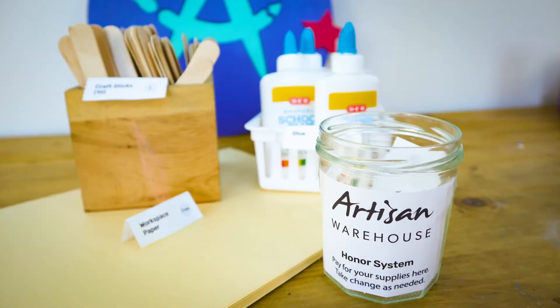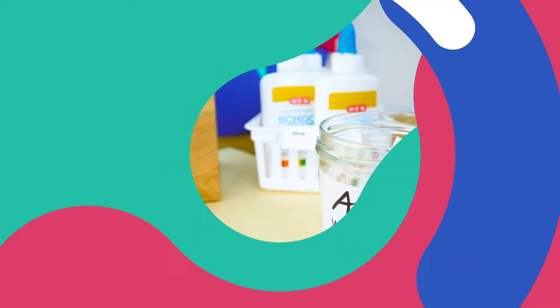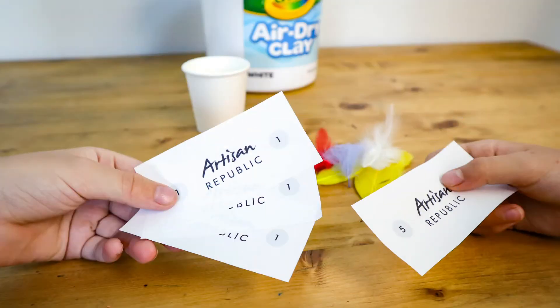Next, we introduce the artisan warehouse. Learners use artisan currency to pay for materials and other items as needed for their business.